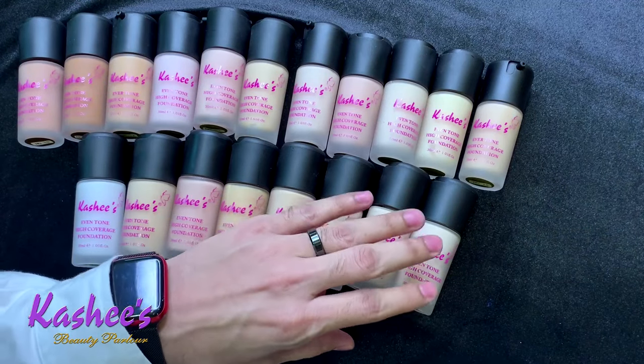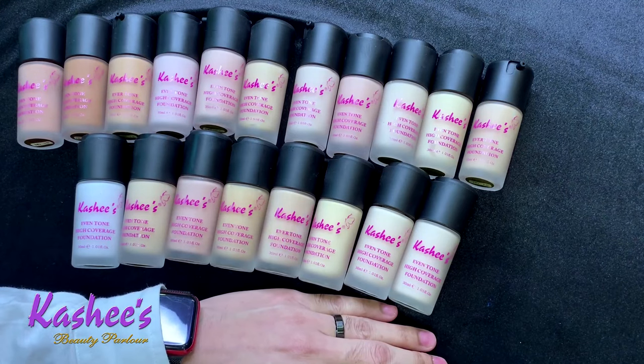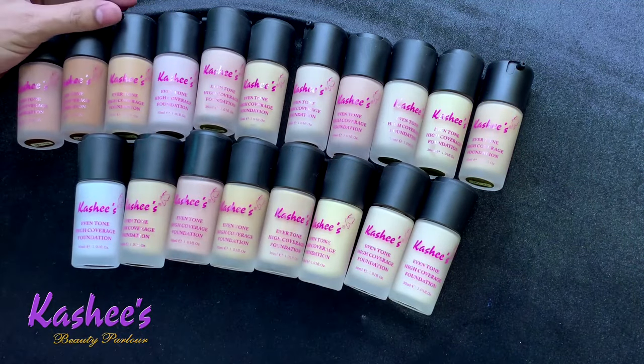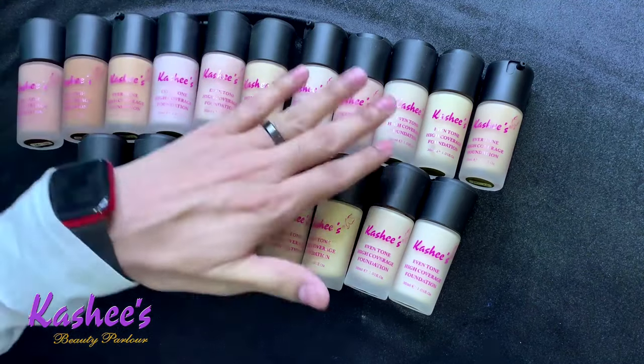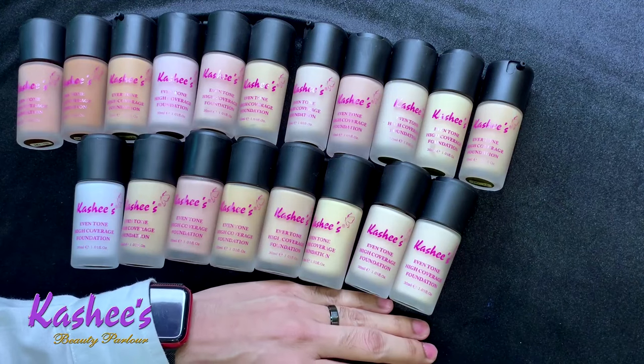As you can all see, these are 19 different colors available in Kashi's Even Tone High Coverage Foundation. You can see darker tones, lighter tones, cool tones, warm tones, and here is a pink tone available as well.